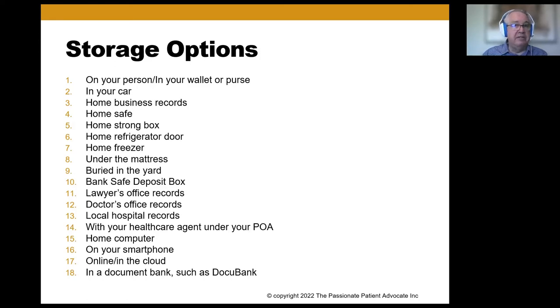Some people keep things under the mattress. A number use safe deposit boxes at banks — that's an old standby. Andrea mentioned the lawyer's office had the records, which came in helpful, but you have to catch them while the office is open. Same with the doctor's office or local hospital — I attended an all-day session on palliative and hospice care, and many people give documents to facilities, and after an episode they are largely tossed aside. Some people give documents to their healthcare agent. Some make digital copies on their home computer or smartphone. Others store documents online, in the cloud, or in a document bank such as DocuBank.